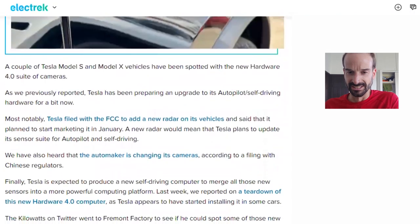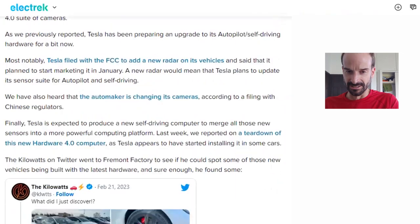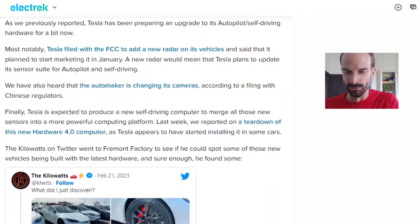As we previously reported, Tesla has been preparing an upgrade to its autopilot self-driving hardware. Most notably, Tesla filed with the FCC to add a new radar on its vehicles and said it planned to start marketing it in January. A new radar would mean that Tesla plans to update its sensor suite for autopilot and self-driving.